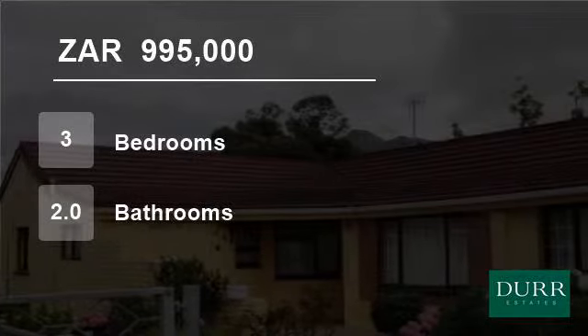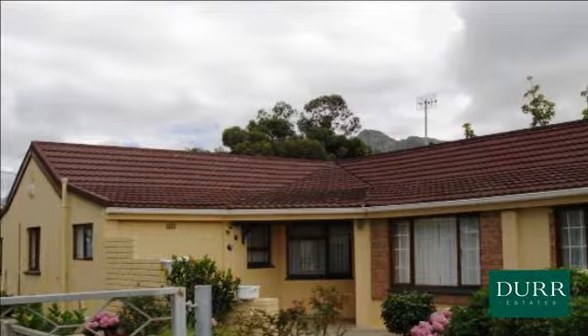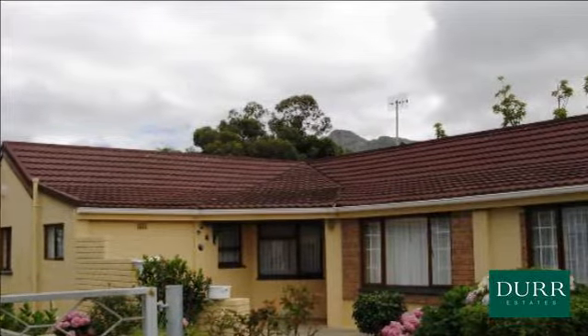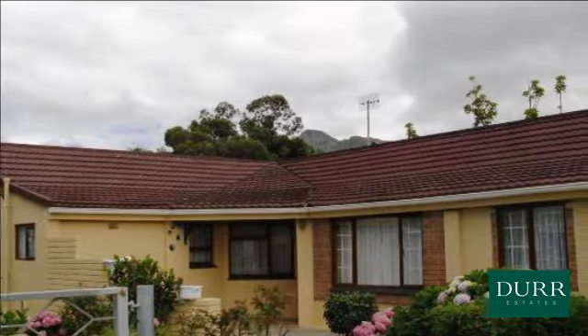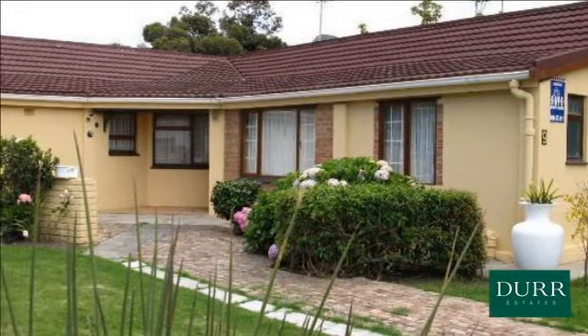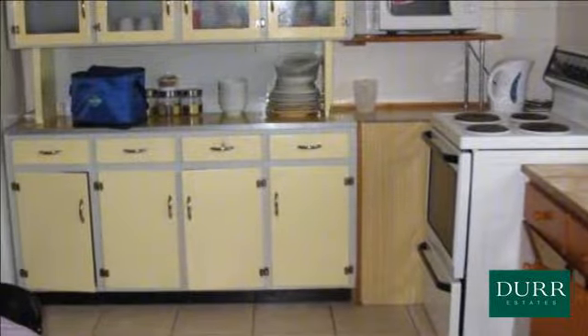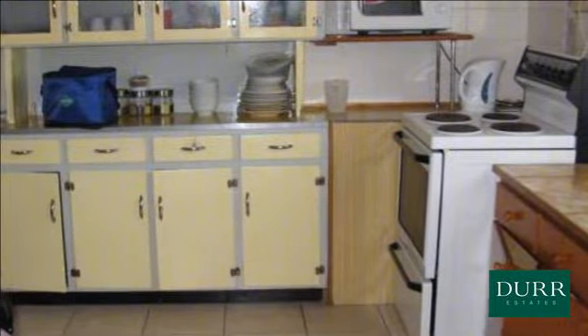Welcome to this three-bedroom house for sale in Kleinmond, South Africa for R995,000. Close to harbour shops and restaurants, this three-bedroom and two-bathroom family home with dining room, lounge and kitchen is the popular choice to get started.